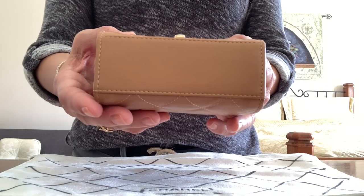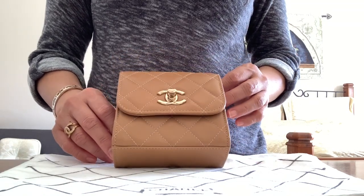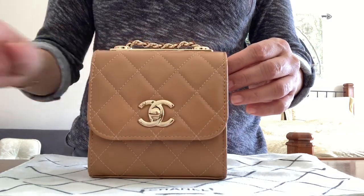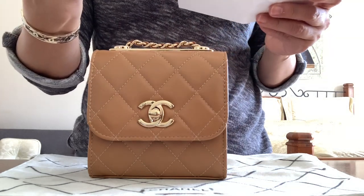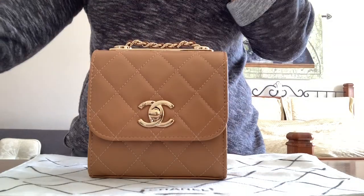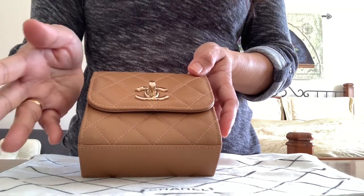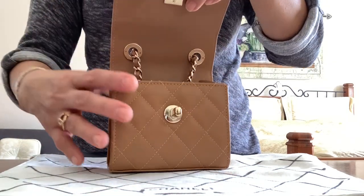Here's the bottom, which is not quilted. I'm wondering what type of beige this is — sometimes the color doesn't really match when the SA sends it over text. The receipt says light brown, and there's the price and style code. Look at this beautiful gold hardware — not too dark yellow, and not champagne gold either. It's a perfect gold color in my opinion.